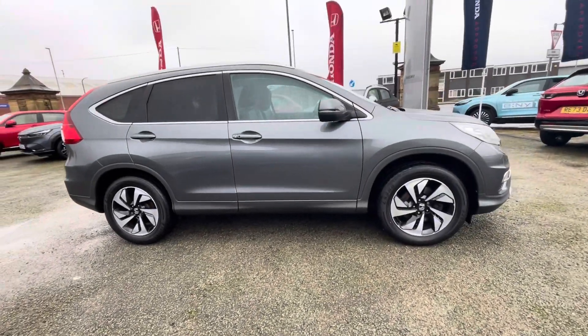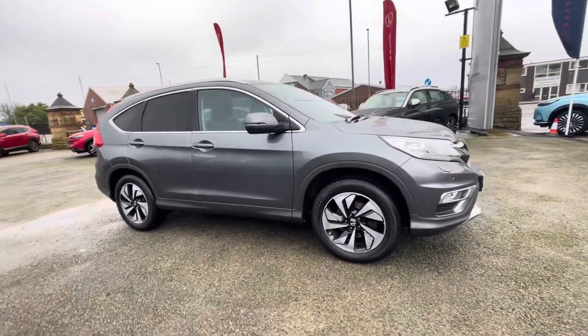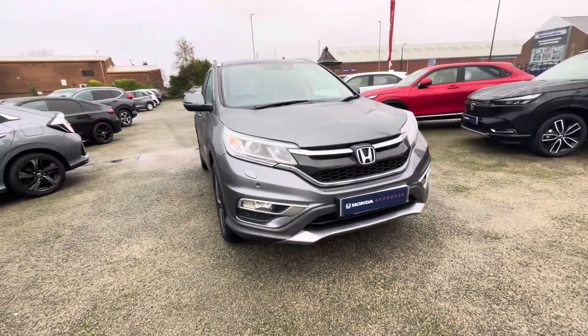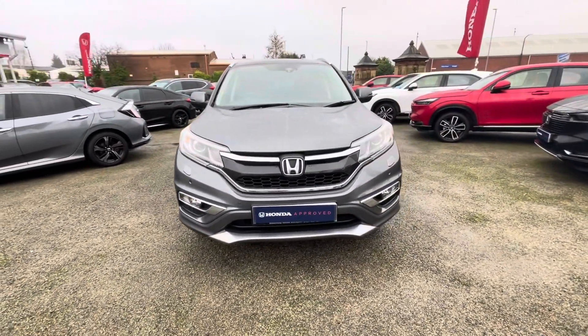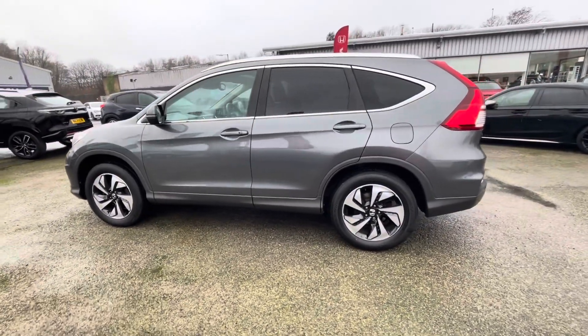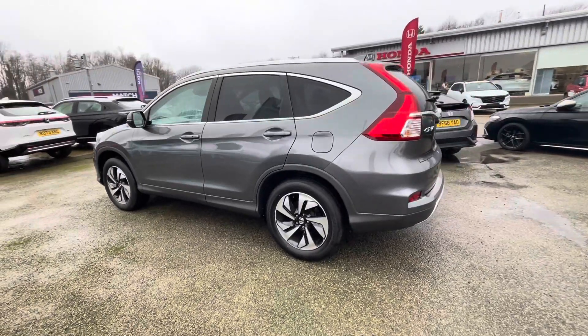Hi there, I'm Josh from Honda Bolton and today I'm going to be showing you around this approved used car for sale. This is the 2017 Honda CR-V iDTEC EX model. It's got a 1.6 litre diesel engine and it comes in manual transmission. The vehicle is also ULS compliant.